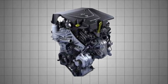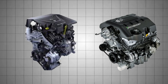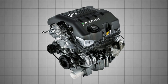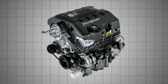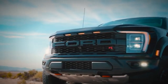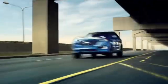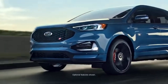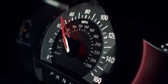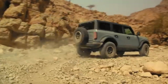While the 2.7-liter EcoBoost shares much of its DNA with its bigger brother, the 3.5-liter EcoBoost, the latter is physically larger and more powerful, designed for heavier-duty applications, offering higher towing capacities and greater output, especially in its high-output variant found in the F-150 Raptor. The 2.7-liter, on the other hand, is lighter and more compact, aimed at balancing everyday drivability with solid performance. It's the smarter pick for those who want punchy acceleration without the added weight or fuel demands of the 3.5-liter, making it ideal for mid-size trucks and performance crossovers.